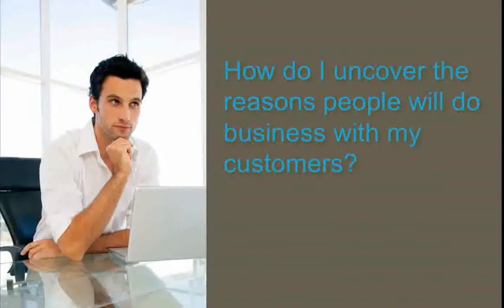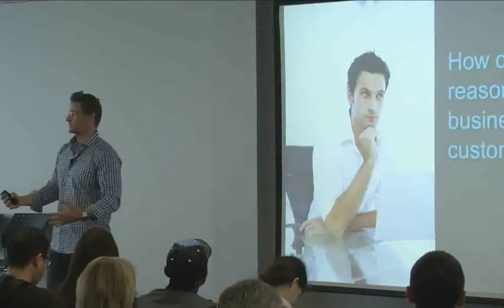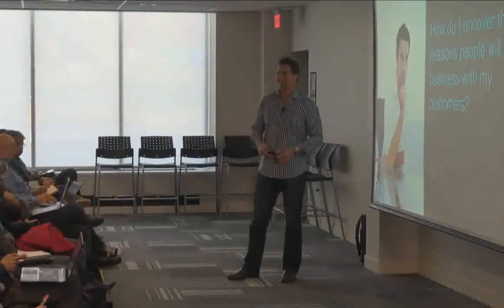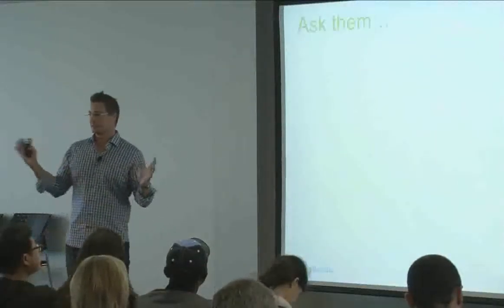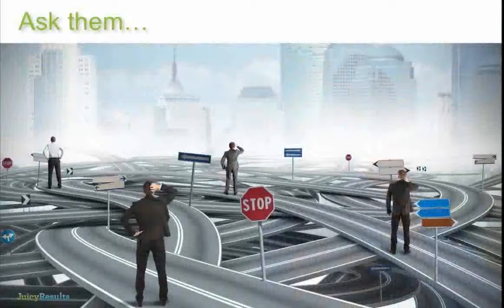Everyone wants to know: how do I uncover the reasons people do business with my customers? This is our Sales Intelligence Sitemap Planner — a four-tab process worksheet. Step one is the salesperson questionnaire. If you have a customer, ask every salesperson to fill this out. There are five quick questions: What are the most common questions prospects ask? What do the most ready-to-buy prospects ask that's different from someone just kicking the tires? What are the most common objections? What are the biggest pain points you solve? What are the biggest opportunities?